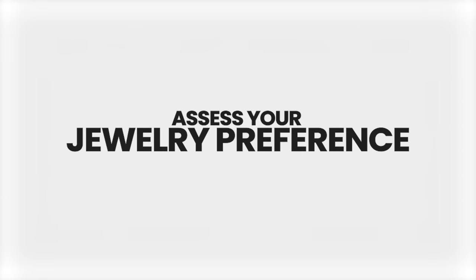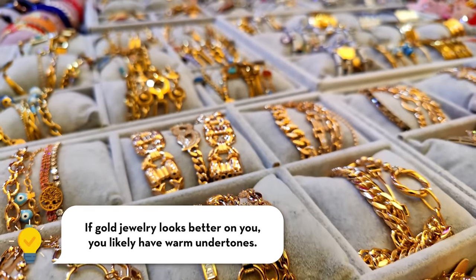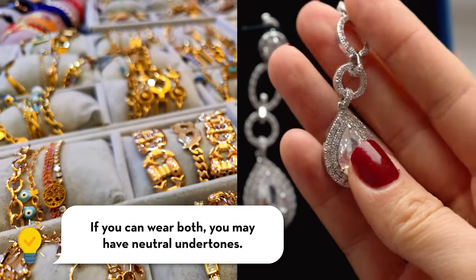The second way is by jewelry — also not my favorite, but another option. If you gravitate more towards golden jewelry, you probably have warm or olive undertones. If you really gravitate towards silver, you probably have cool undertones. And if you go back and forth and feel like both look good on you, you could be neutral. For me personally, I know I have neutral skin and I wear both gold and silver, but I prefer gold — so if I went by just that method, it would say warm, but I'm actually neutral.